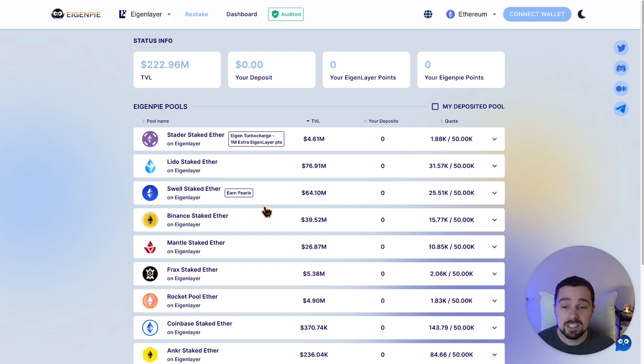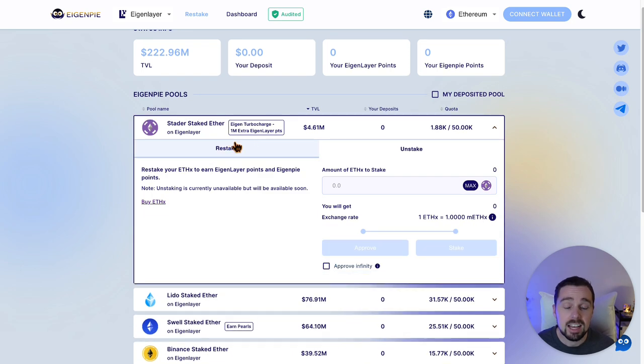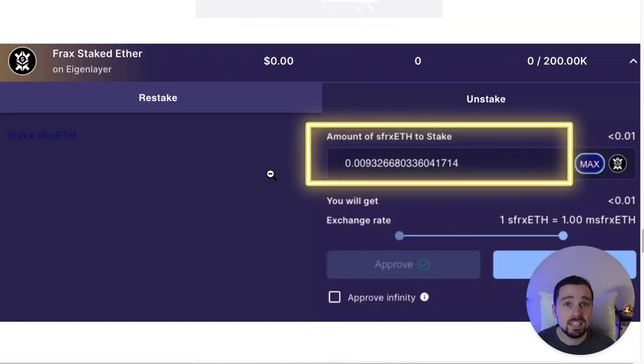We enter EigenPy's restaked tab and hover to the EigenPy pools, then choose which LSTs we want to deposit. Stata staked ETH has an extra reward at the moment, and with swell staked ETH you also earn their airdrop. After depositing LSTs on EigenPy, we receive a specific isolated liquid restaked version of the deposited tokens, which entitles us to earn yields from the underlying LSTs. I have most of my LSTs deposited on EigenPy, but a diversified strategy is always safer.